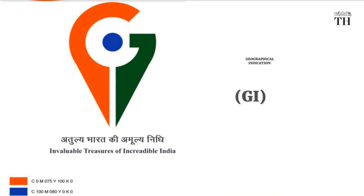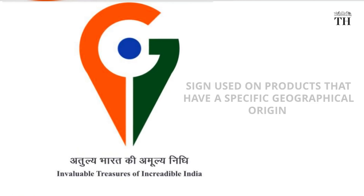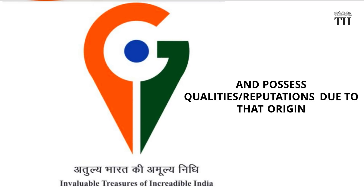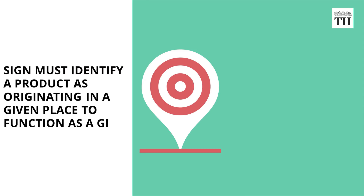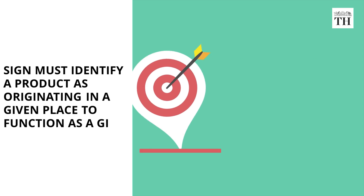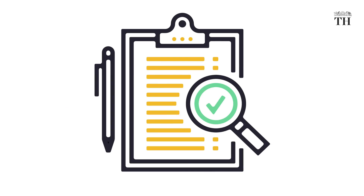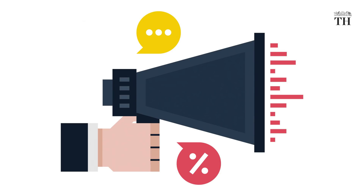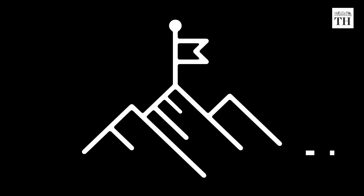A geographical indication or GI is a sign used in products that have a specific geographical origin and possess qualities or reputation that are due to that origin. In order to function as a GI, a sign must identify a product as originating in a given place. Also, the qualities, characteristics or reputation of the product should be essentially due to the place of origin. Since the qualities depend on geographical place of production, there is a clear link between the product and its original place.